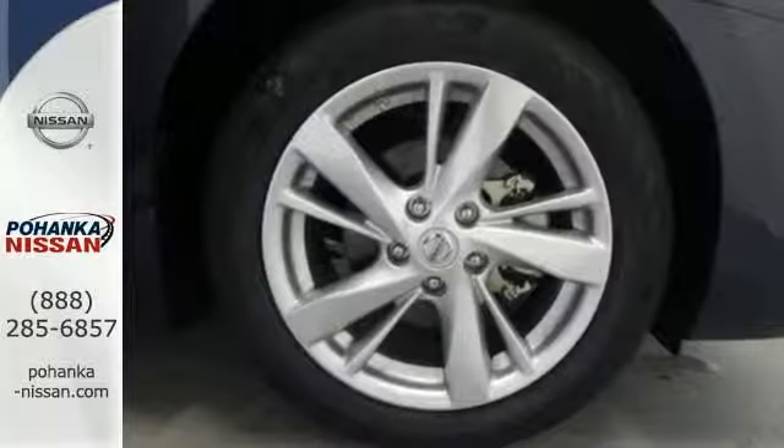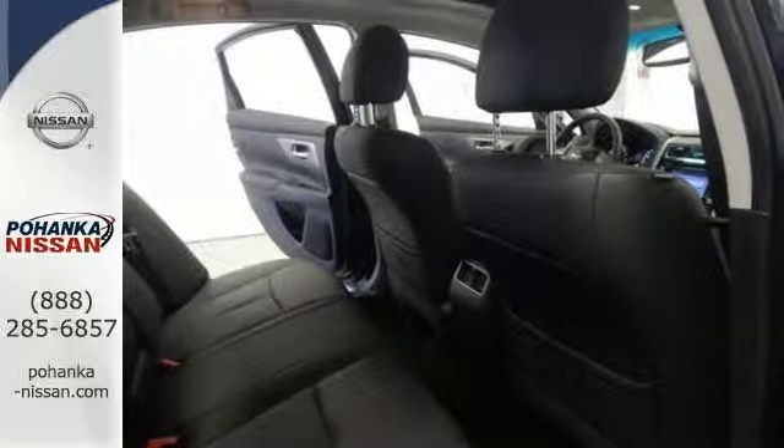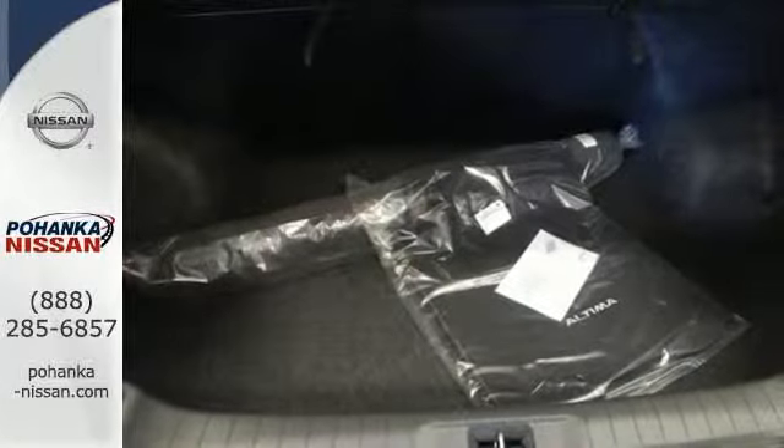In a stylish sedan, plus it has impressive technology like push-button start, an advanced drive-assist display, Bluetooth, an advanced airbag system, and active under-steer control.